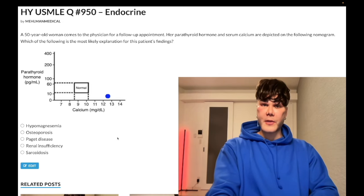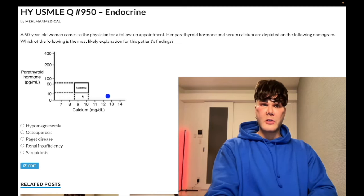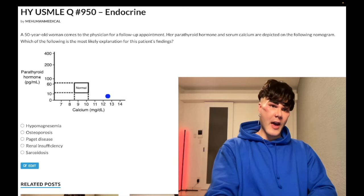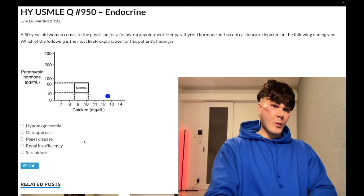Choice C, Paget's disease — wrong answer. You're going to have normal calcium and normal PTH, so that would also be in the normal box. You need to know there is an isolated increase in ALP in Paget's disease — very important. If you ask students what the lab derangement is in Paget's, they'll say something about calcium, which is wrong. You choose normal calcium, normal PTH, and an isolated increase in ALP if it were on the y-axis here. Wrong answer.